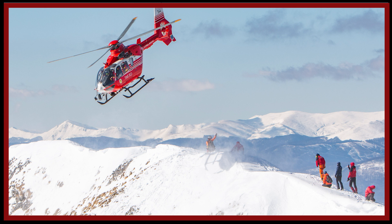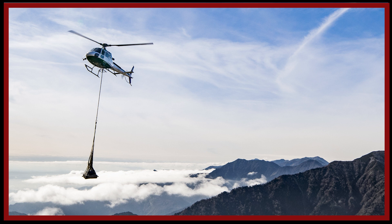For example: mountain rescue, CASEVAC, heli-skiing, long line operations, aerial and utility work, avalanche patrol, and geographical expeditions and operations — just to name a few.